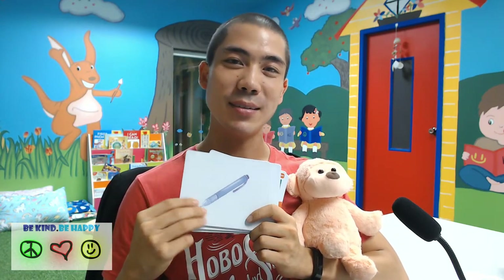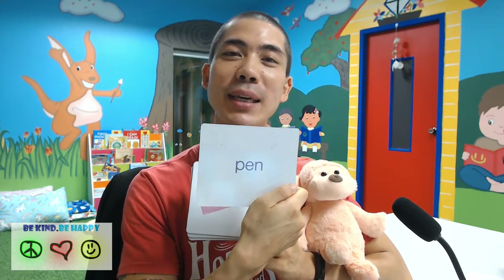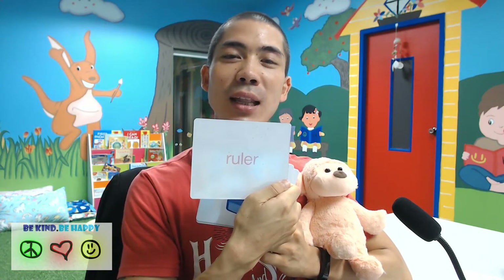Next we have a pen. This is a pen. P-E-N. Pen. What is the next one? This is a ruler. R-U-L-E-R. Ruler.